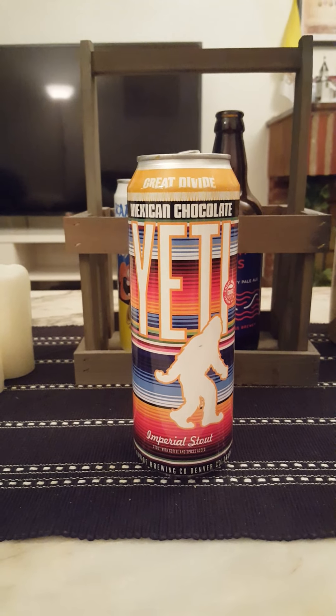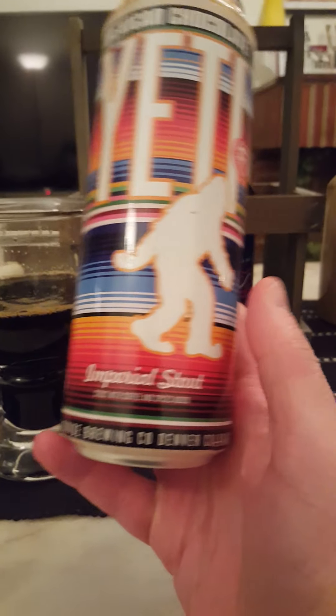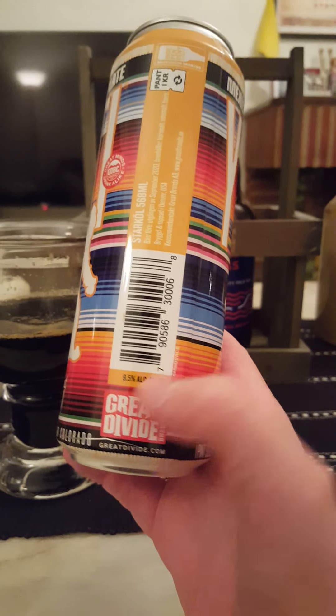Oh yeah — coffee up front, coffee, chocolate, bit of licorice, dark roasted malts. A little bit of a sweet smell. It smells nice — little bit of cinnamon in there, cinnamon, chocolate, coffee, dark roasted malts. With that said, let's dive in and see what we're going to get with this one. Cheers, everybody!